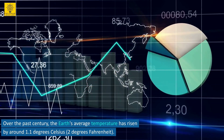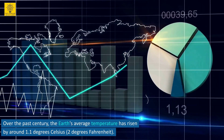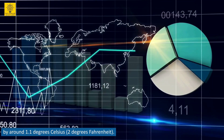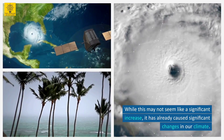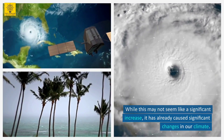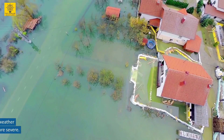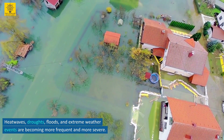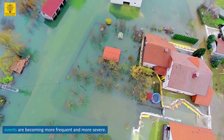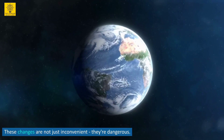Over the past century, the Earth's average temperature has risen by around 1.1 degrees Celsius, or 2 degrees Fahrenheit. While this may not seem like a significant increase, it has already caused significant changes in our climate. Heat waves, droughts, floods, and extreme weather events are becoming more frequent and more severe. These changes are not just inconvenient — they're dangerous.